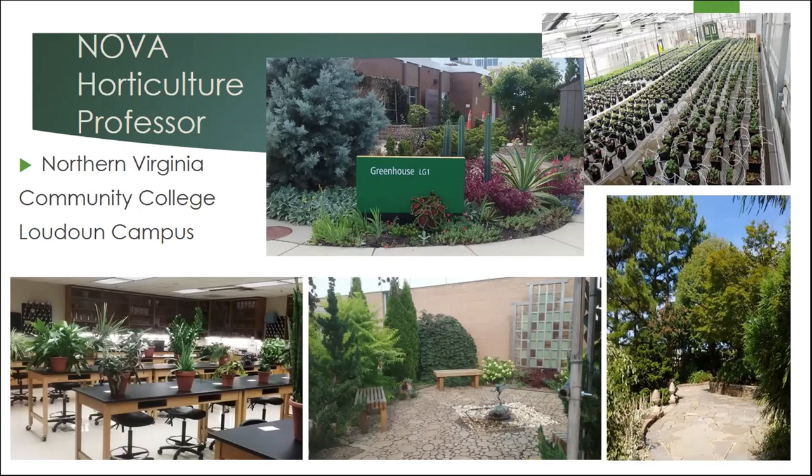Are students involved in projects around the NOVA campuses? Yes — you can see all these projects here in these pictures. All these gardens in between the life sciences building and the greenhouse — students made these designs. In our landscape construction class, students installed them, even creating the trellis work, the fountain area, and the benches you see in the photograph. This other photo is set up like a final exam for our tropical plant identification exam.